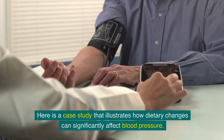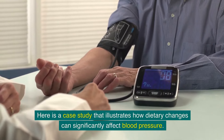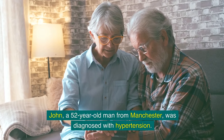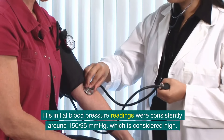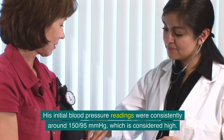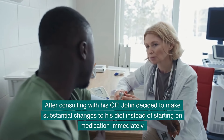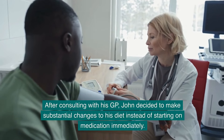Here is a case study that illustrates how dietary changes can significantly affect blood pressure. John, a 52-year-old man from Manchester, was diagnosed with hypertension. His initial blood pressure readings were consistently around 150/95 mmHg, which is considered high. After consulting with his GP, John decided to make substantial changes to his diet instead of starting on medication immediately.